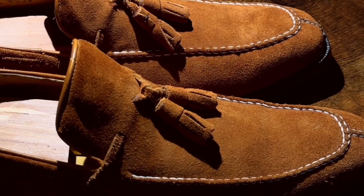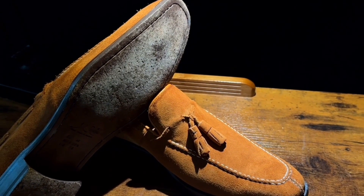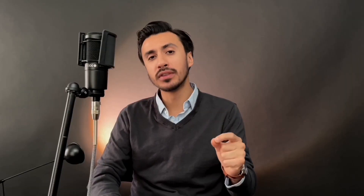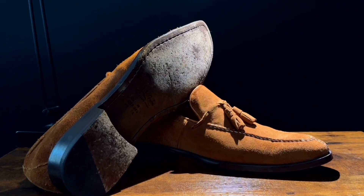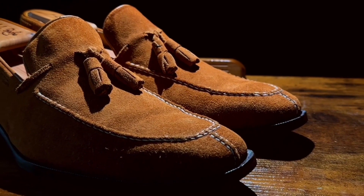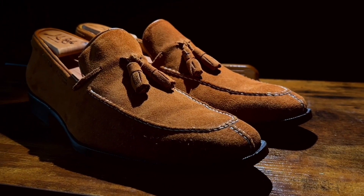These loafers are traditionally made with vegetable tanned calfskin suede and a cowhide sole. They look fantastic and will only develop a rich patina over time. They typically take around one to two wears to break in, so I recommend wearing them with some socks on your first few tries and then they will be smooth like butter.